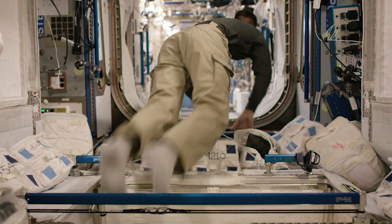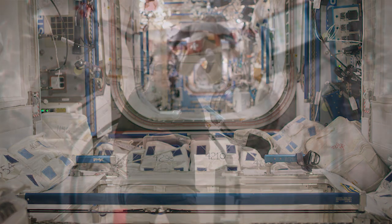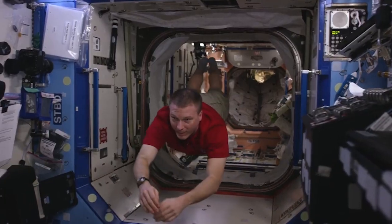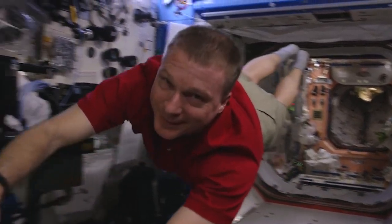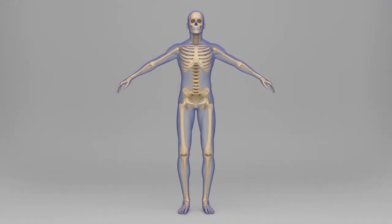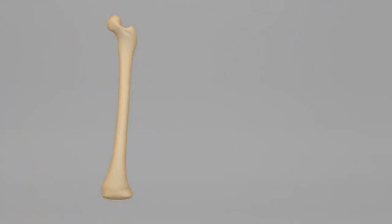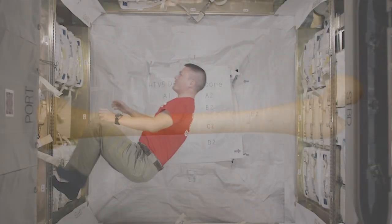However, we have learned that the same thing that allows us to float — microgravity — is hard on our bodies over time. Our muscles and bones are made of millions of tiny units called cells, and these cells can have problems in microgravity. Up here on the station, bones and muscles no longer have to support the weight of our bodies, so they get weaker.